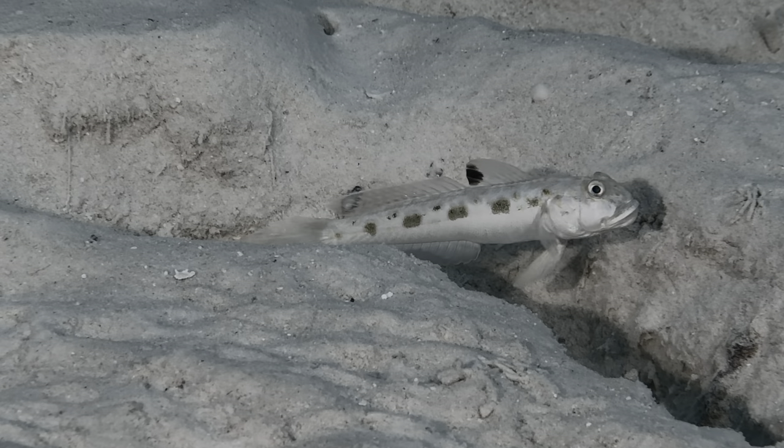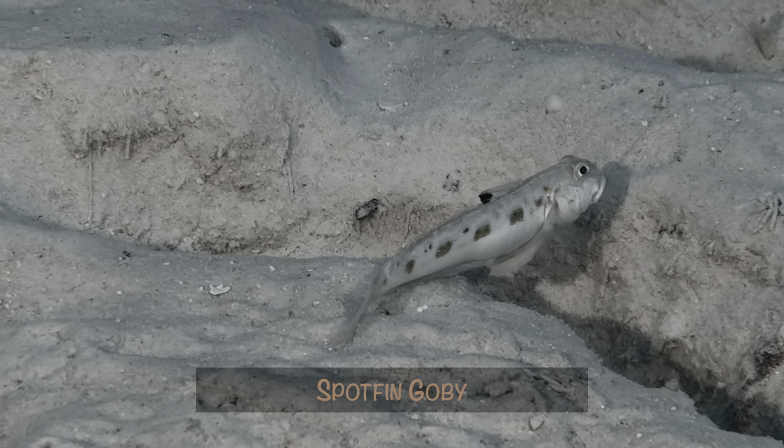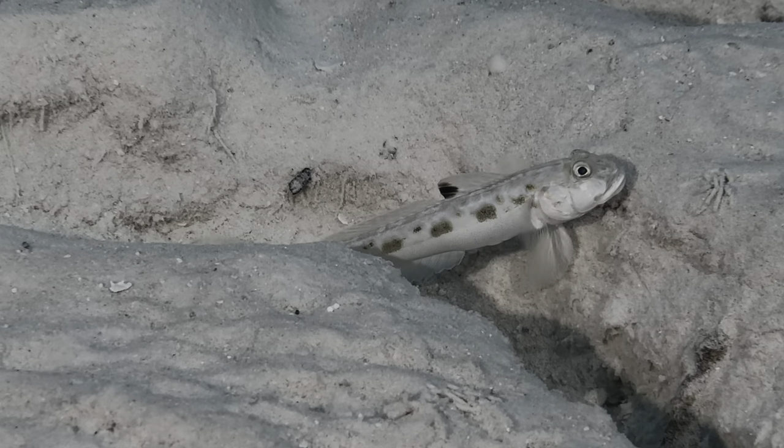While this is a first-time capture, we're not sure this spotfin goby is all that uncommon. To be honest, we're just trying to get better at goby and blenny identification.